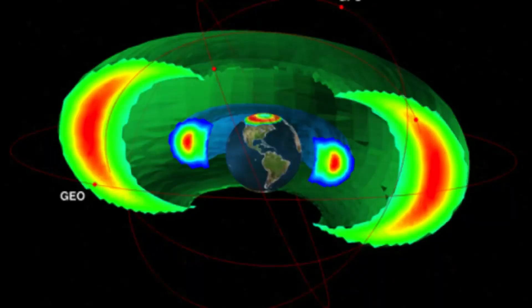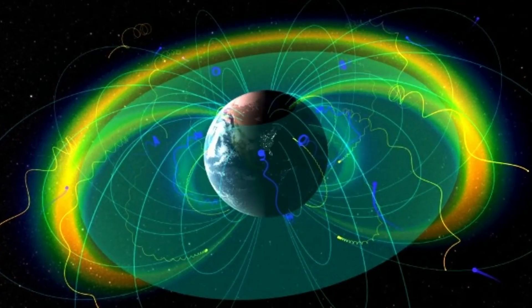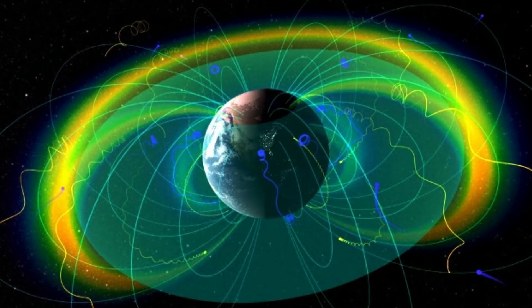Earth's magnetic field, also known as the geomagnetic field, is the magnetic field that extends from the Earth's interior out into space, where it interacts with the solar wind — a stream of charged particles emanating from the Sun.